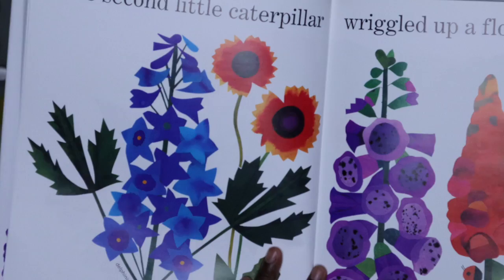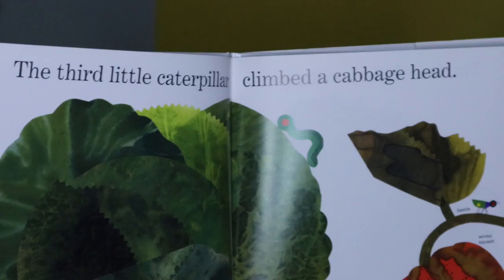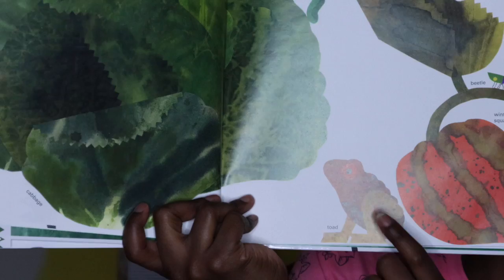Look at those beautiful flowers. It is springtime so the flowers are starting to bloom. I wonder, do you see a lot of flowers in Las Vegas because we live in the desert? I wonder, do you see a lot of flowers by your house? The third little caterpillar climbed into a cabbage head.